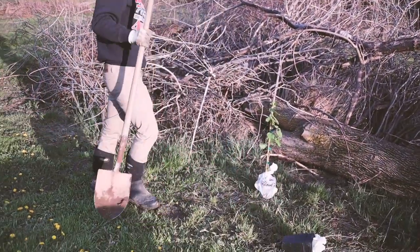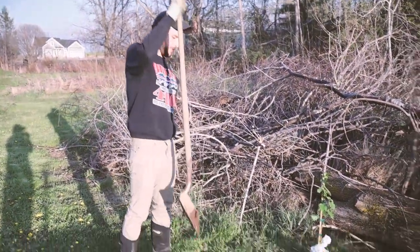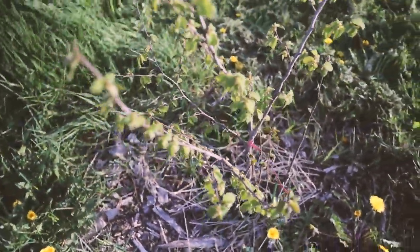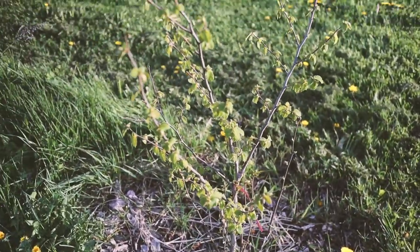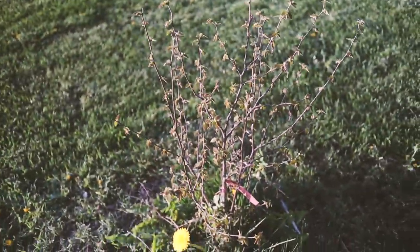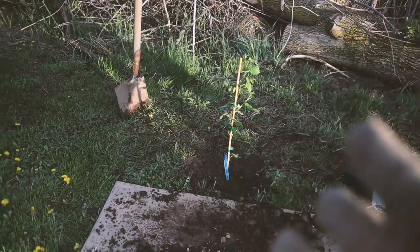Second filbert going in. I'm going to show you our other hazelnuts that are starting to bush out more - see this right here, an American hazelnut we planted last year, it's about the same size as the ones we're planting right now - maybe two and a half feet tall. Got one more over here, also an American hazelnut, also nicely pushed out. Third hazelnut done.